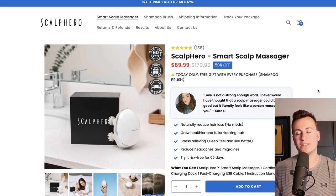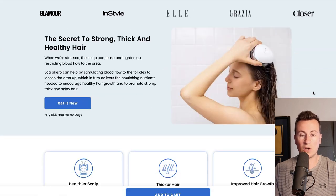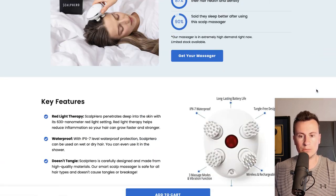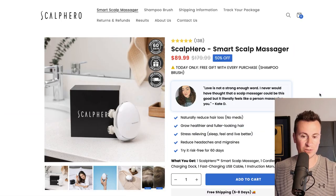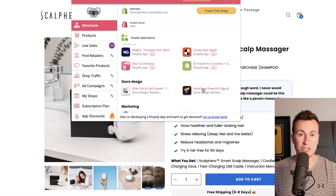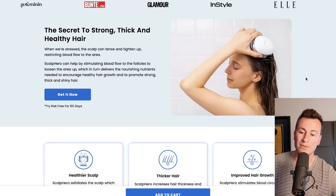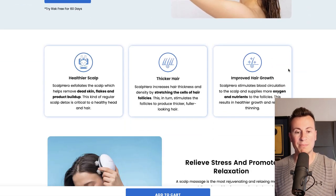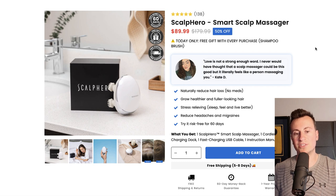Let's have a look at the product page. Even though they're using the Dawn theme, which is a free theme, they have a lot of apps installed to really customize it — this is not a traditional Dawn theme layout. One of the apps they've got installed is Gem Pages. Gem Pages is a great tool because it allows you to take any theme, no matter how basic, and make it look super professional like this.